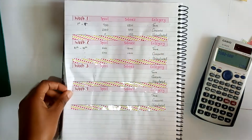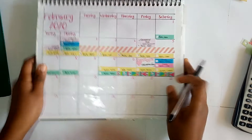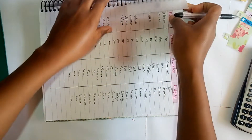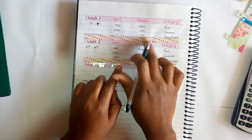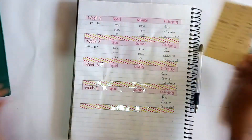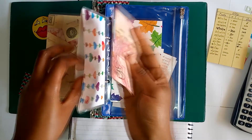Next we're checking in for our unbudgeted expense, which is 100 shillings — that's the dark pink sticker. We have spent 100 shillings from that envelope, so I'll indicate 100. The last time we checked in we had a balance of 150, so we should have a balance of 50 shillings in that envelope. That is what is indicated in my flash card, and indeed that is what is in the envelope.